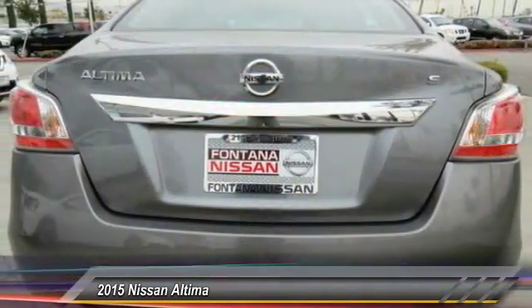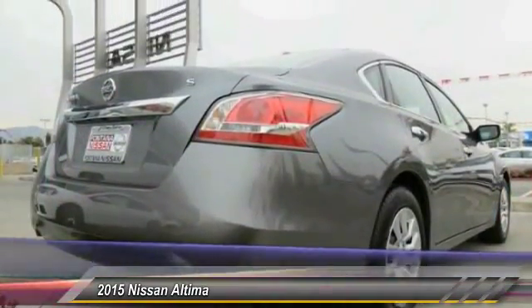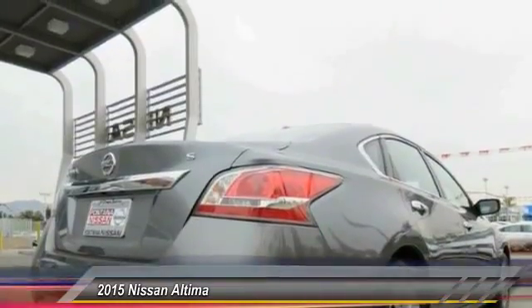Cloth seat trim. This vehicle offers reliability and good looks at a great price. So come in and take a test drive today.